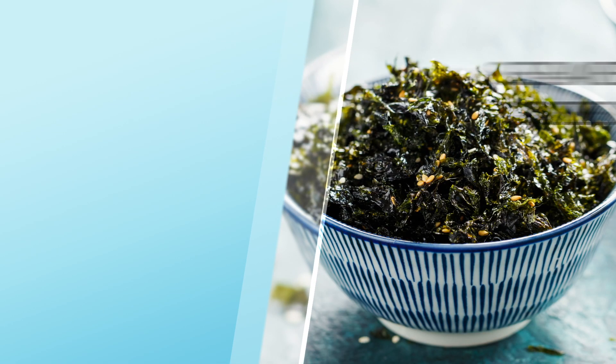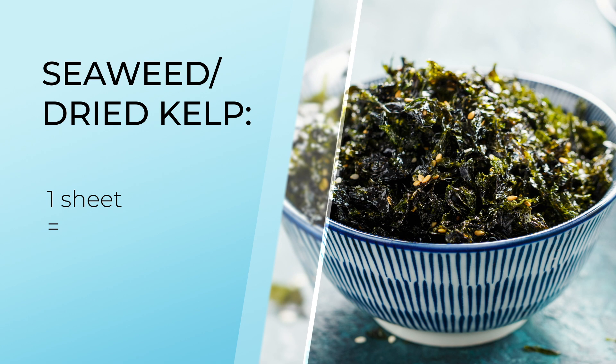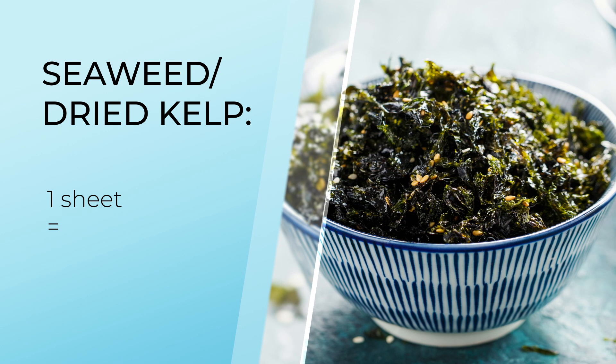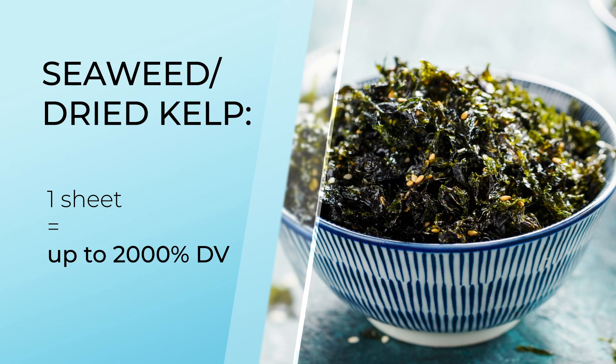It's no wonder hypothyroidism and hyperthyroidism are so common in the general population right now. It's so easy to be deficient in these things if you don't supplement or eat the right foods regularly. So which foods are high in iodine that you should be eating regularly? First up on the list, we have seaweed or dried kelp. One whole sheet of it will give you a varying amount, but up to 2,000% of the iodine that you need.